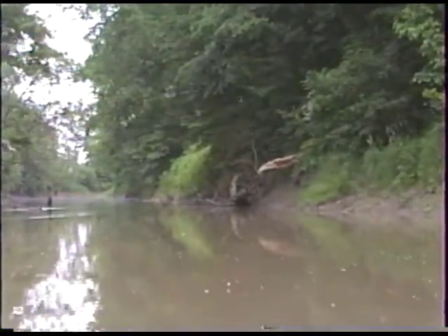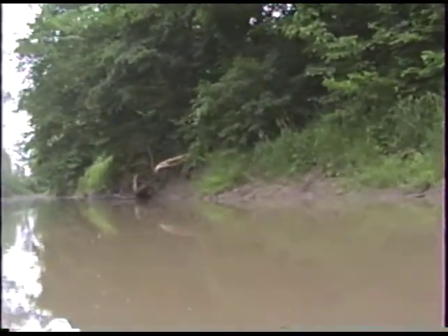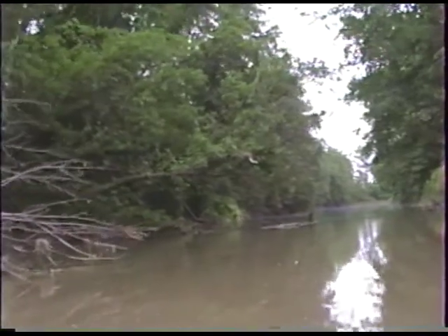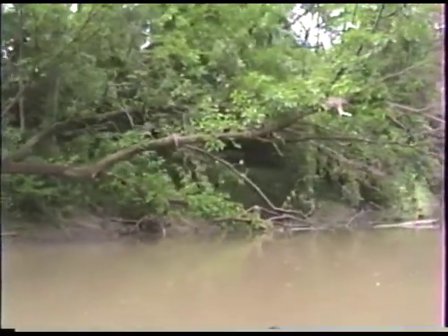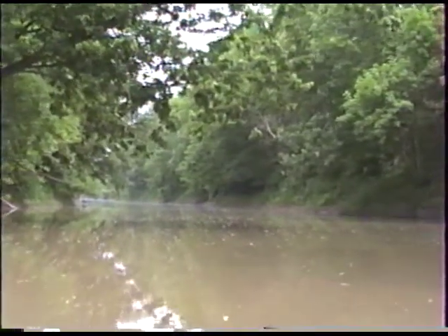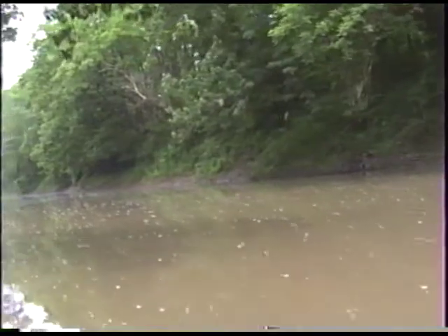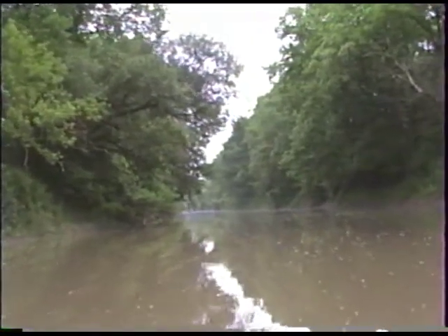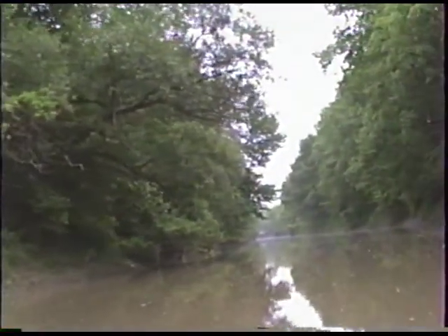Some of the white blooms we're seeing along the bank are from the wild raspberries. They make good fruit for a lot of the birds and for the fox in the area. There are quite a few people who fish this river, and they can catch a fairly good variety of fish: largemouth bass, smallmouth bass, carp, channel cats, bullheads, bluegill, and sunfish — some of them of pretty good size.